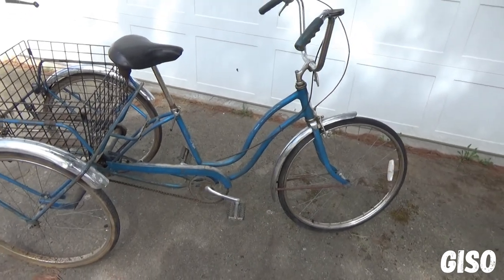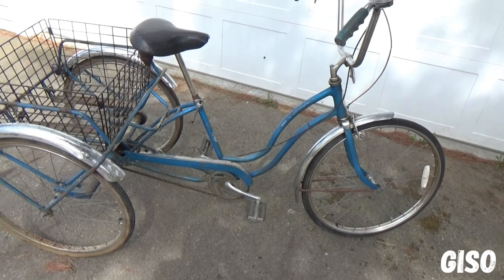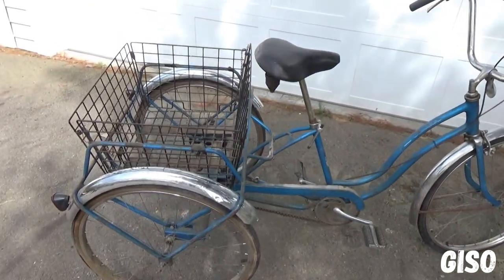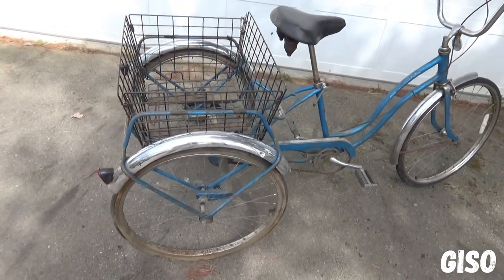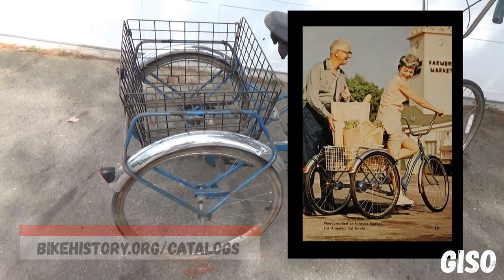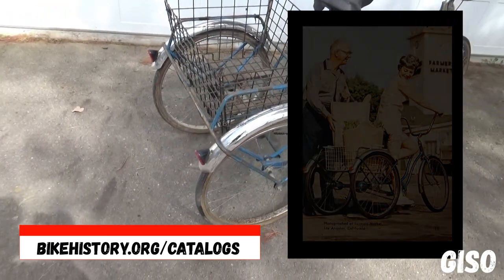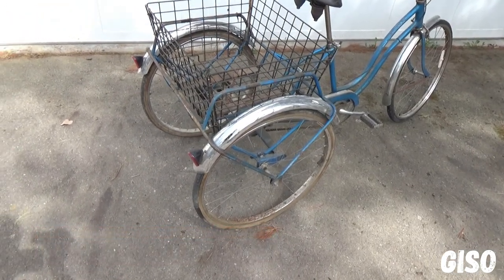The color is the Schwinn Sky Blue, and according to the catalog I looked up, it was one of the two colors available. They had Sky Blue and Collegiate Green. You can look it up in the 1968 catalog — you can get those online at bikehistory.org/catalogs, and you can get more vintage information from that.